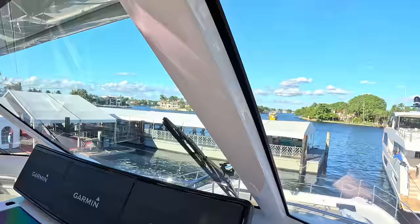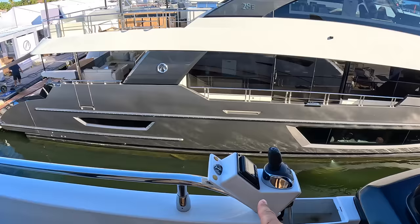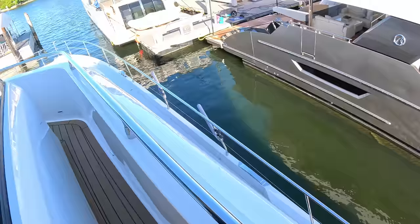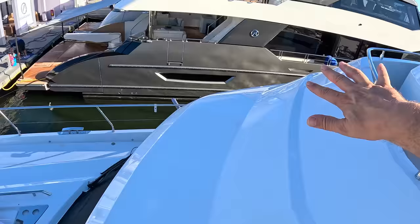There's going to be a solar package option with solar panels, and also a hybrid drive option coming as well. There's a wing station that folds away for when you're docking — you can look right down the side, very helpful. This is like a Portuguese bridge around the front of the upper deck, giving you walk-around access. As an owner-operator you can go from the helm straight down onto the foredeck — fantastic. The solar panels will go all the way across here and up on the roof.